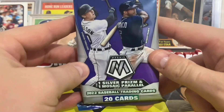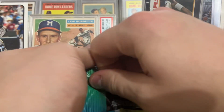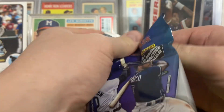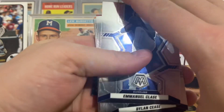Hey guys, we've got a 2022 Mosaic Hanger Pack. Let's see what we can pull out of this. There is one Silver Prison and one Mosaic Parallel on average per box, but I don't know, these used to be boxes.